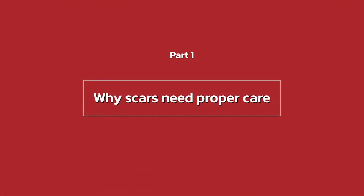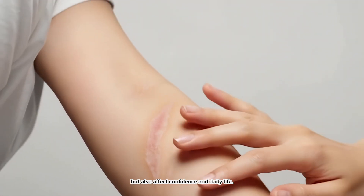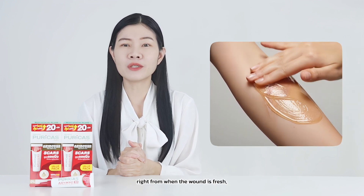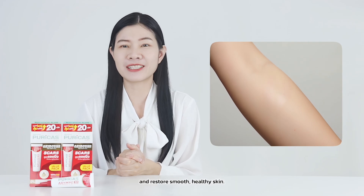Part 1: Why scars need proper care? Scars are not only marks on the skin, but also affect confidence and daily life. Treating them early, like from when the wound is fresh, is the best way to minimize visible marks and restore smooth, healthy skin.